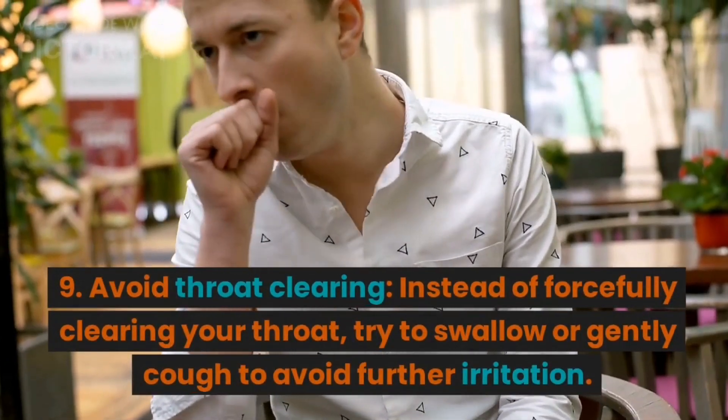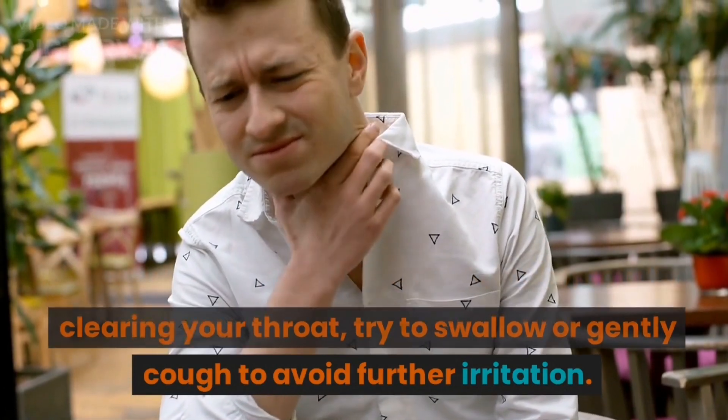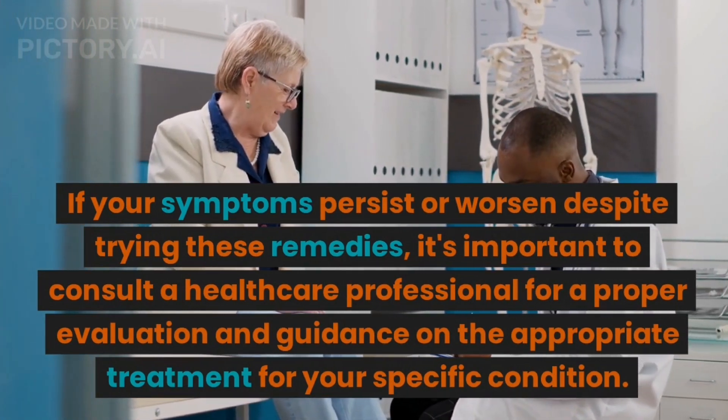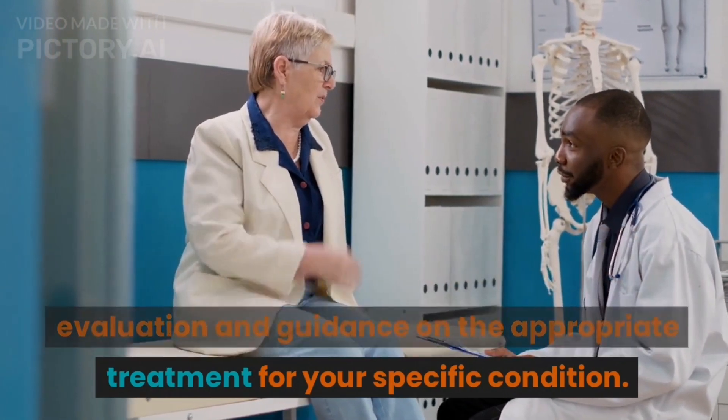9. Avoid throat clearing. Instead of forcefully clearing your throat, try to swallow or gently cough to avoid further irritation. If your symptoms persist or worsen despite trying these remedies, it's important to consult a healthcare professional for a proper evaluation and guidance on the appropriate treatment for your specific condition.